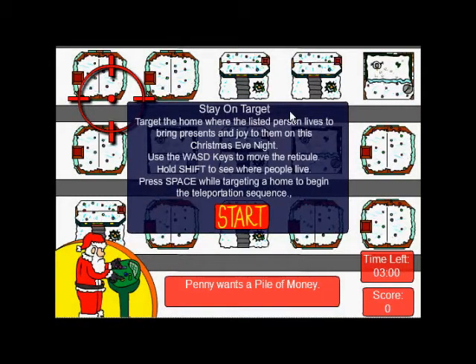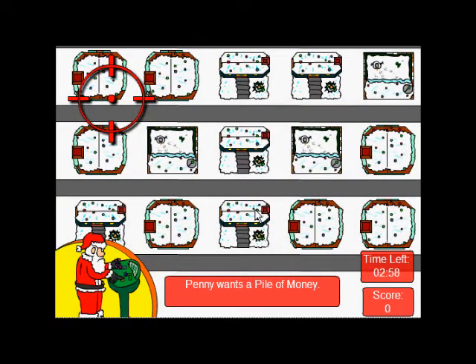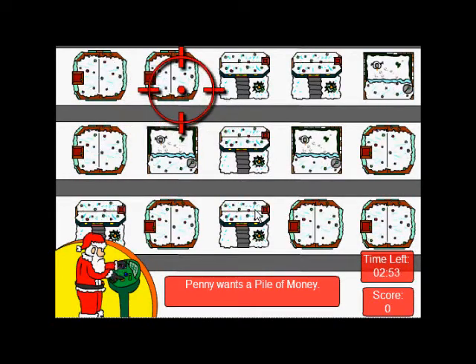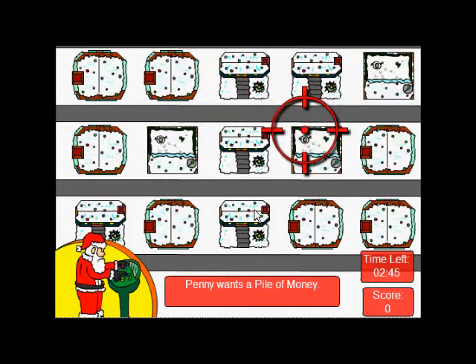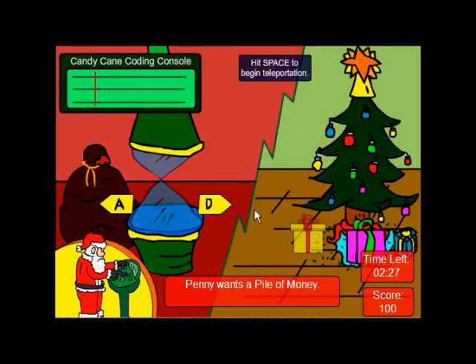How do you do this? Okay, watch. To start the game, this is what you do. This is the most elaborate game. It says Penny wants a pile of money. You've got to find Penny — press Shift to find Penny. Penny is right there. So you go down on top of Penny and you press the space bar. Now you need to target a pile of money using A and D. There's the pile of money. Press the space bar again, then you've got to press the right letters at the top of the screen. We did it! And then Penny gets her money. This has to be the most elaborate game for delivering presents I've ever seen.